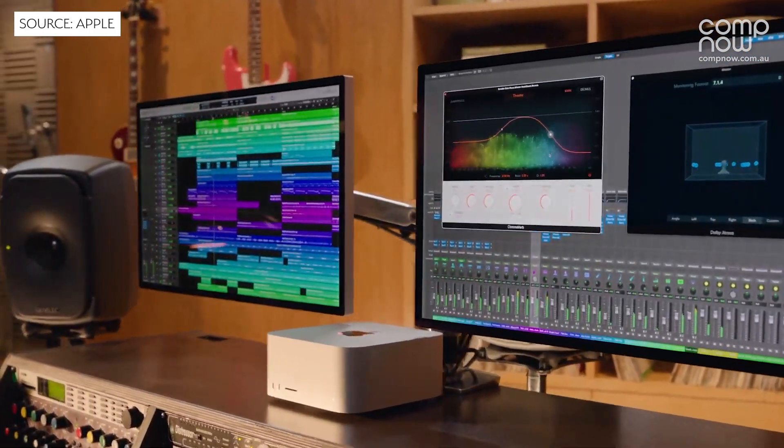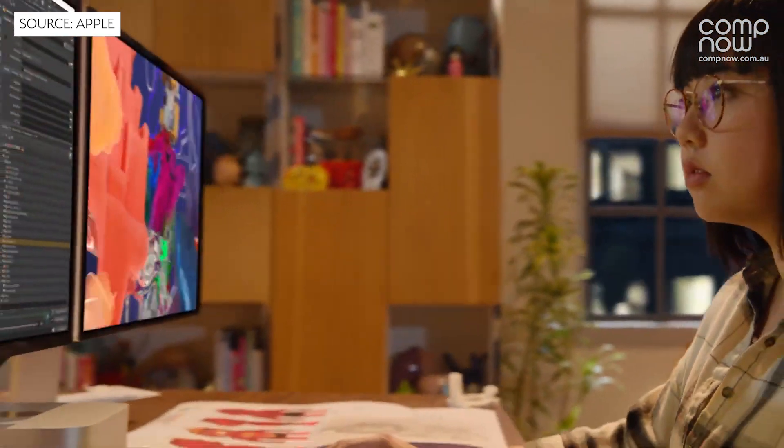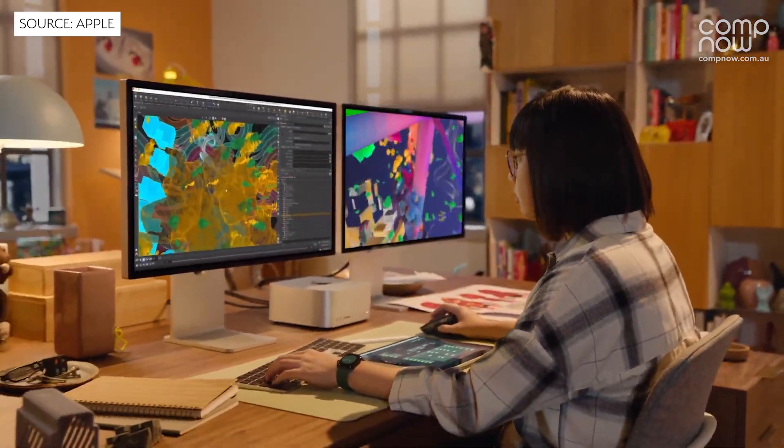We are really excited to see the use cases of the Mac Studio with our customers, especially considering it's 90% faster than the Mac Pro. We at CompNow have Apple in our DNA with fantastic depth from our solution architects through to our engineers.